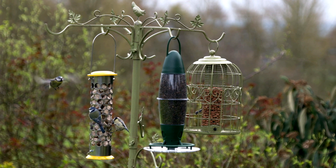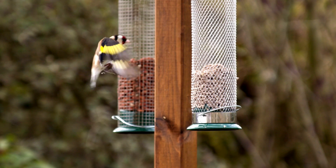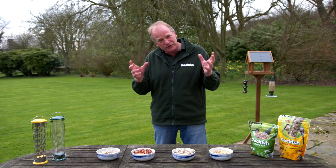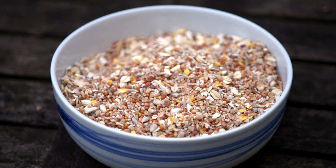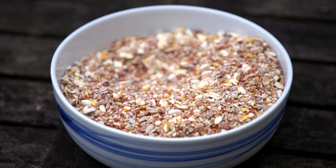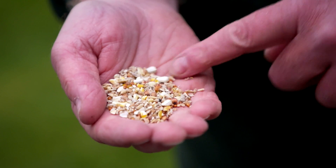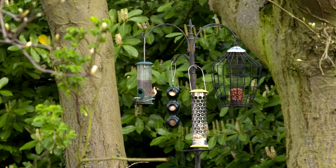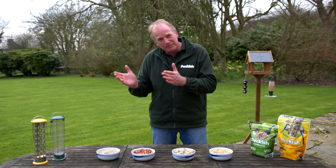What we feed our wild birds is really important. If you want to attract a big variety of different birds, it's a good idea to give them a bird seed mix that's got loads of different types of seed in it. A seed mix like this one with 12 different varieties of small seeds, all been de-husked, is just perfect to attract lots of different types of birds into your garden, but you don't want to just be putting out seed mix for them.